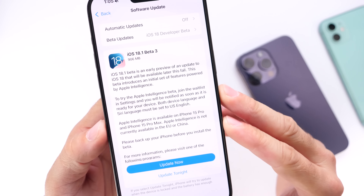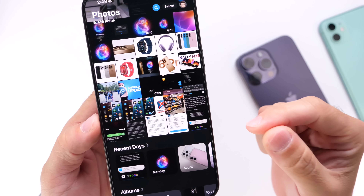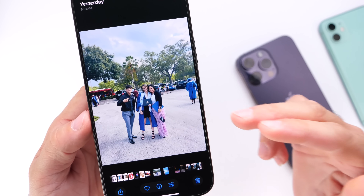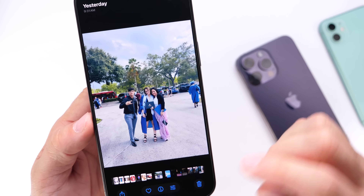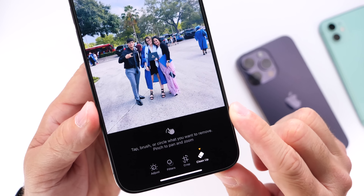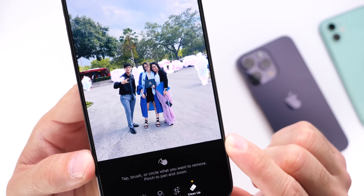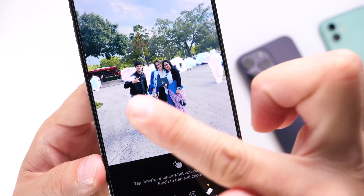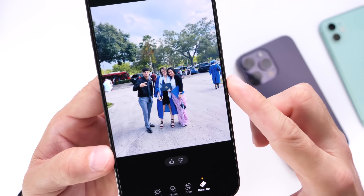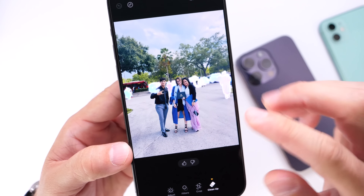Let's start with the Cleanup tool, which is now available within iOS 18.1 developer beta 3. If you have an image and you want to remove something from the background — a subject or anything like that — you can tap and access the new Cleanup tool, which allows you to tap, scrub, or brush away any item you want to clean up from an image. Apple Intelligence will highlight things in the background like people and cars, so you can tap on an item and remove it.